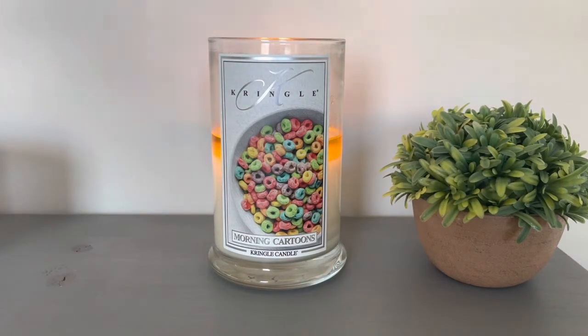So this is kind of like Kringle's version of pumpkin pecan waffles. I really, really like this one and it is fantastic. I will say the throw is a little bit lower than I'm wanting, but I can withstand this one being a little bit lighter. This is definitely a favorite for me in the new Kringle fall line for this year. It is so delicious.